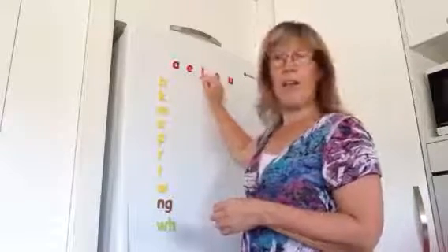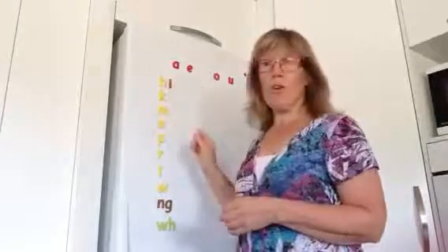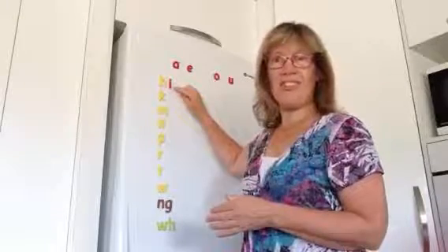It's I without the macron, and if there's a little line above it — the macron — it would be I. So now we're going to place it next to each of the consonants in Te Reo Māori to see that this pronunciation is very consistent.